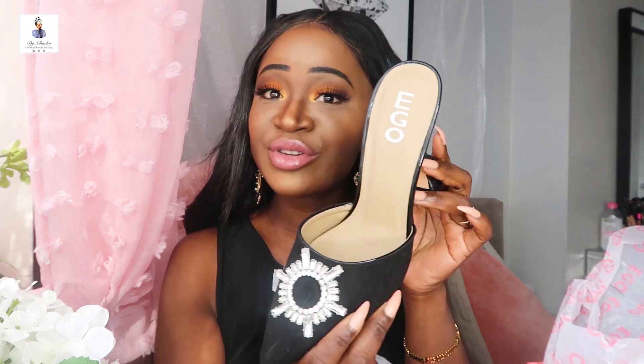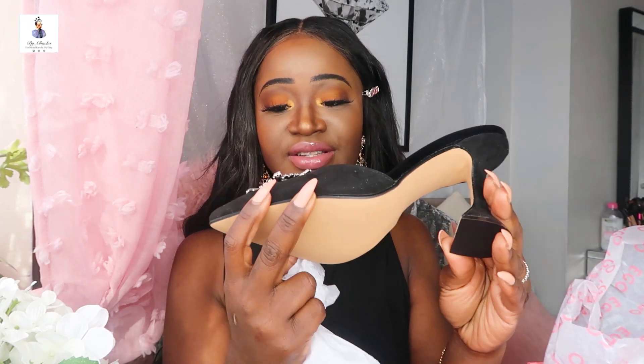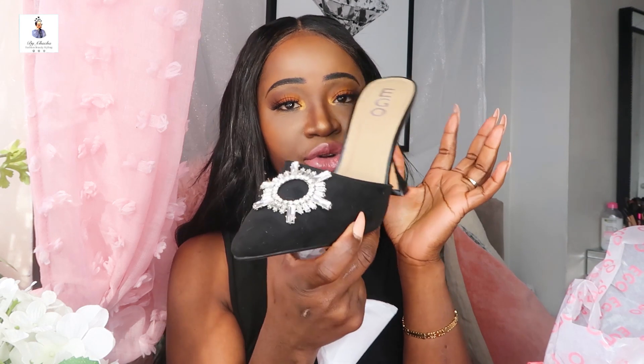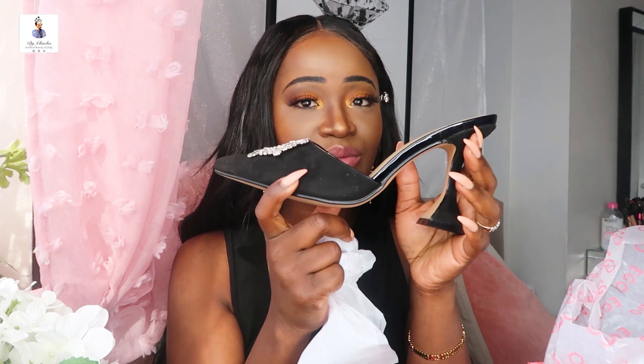How beautiful is this! I'm gonna try them on and show you. I got size eight in case they run small, because sometimes you order this type of mule and they come small, so I'm a little nervous. That's the first item.